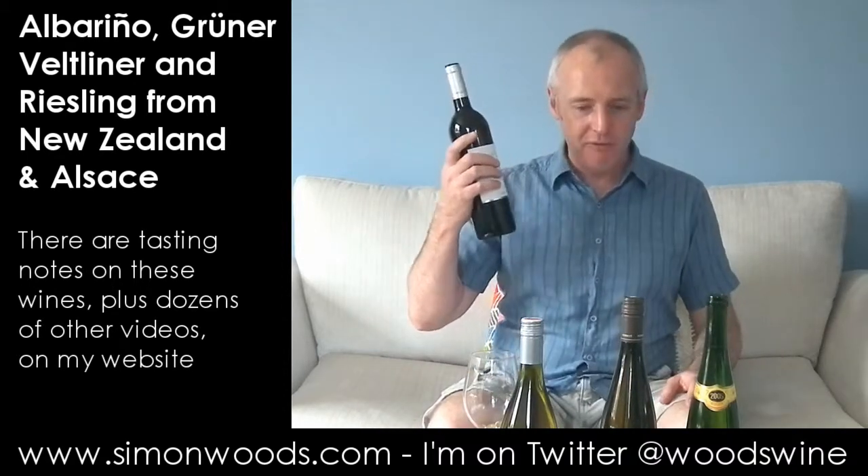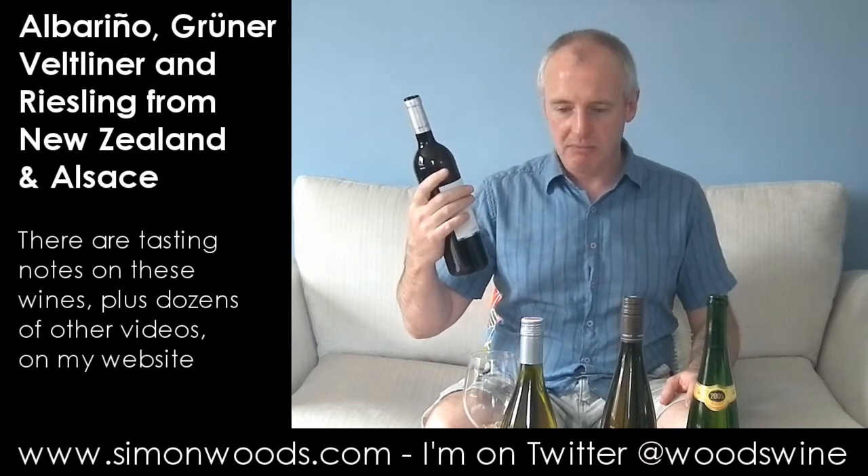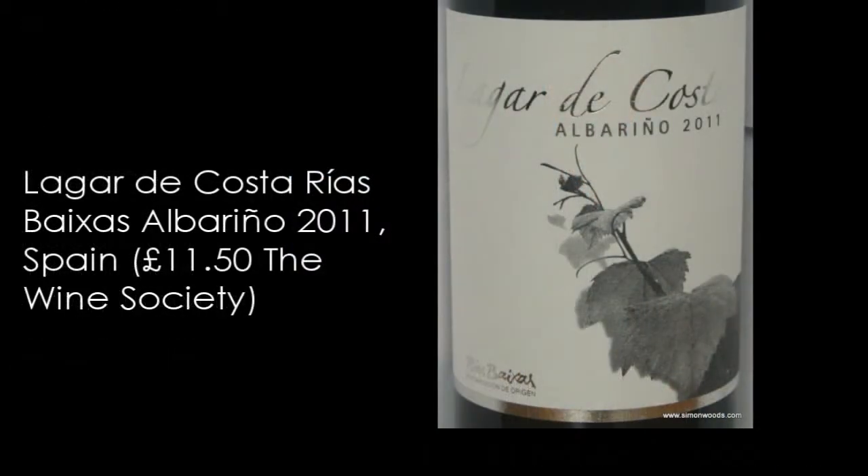I've got an Albariño — four different countries represented today. First one is Lagarde Costa Albariño 2011 from Rias Baixas in Spain. Let's give it a whirl.